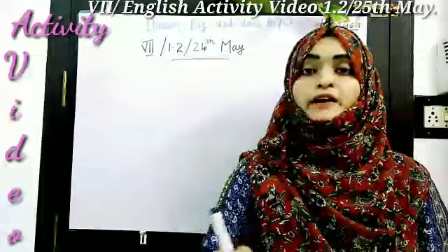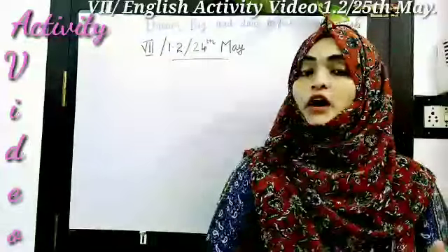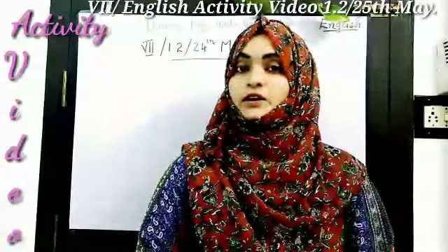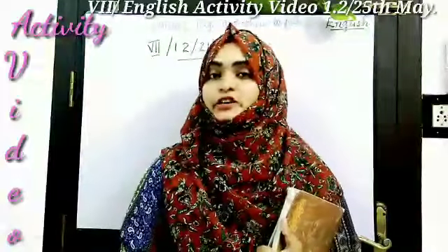Hello everyone, welcome back to English activity video. How are you all? Hope you all are safe. Today we are going to do something interesting. Get ready — take your English Literature Textbook Lesson 1 and get ready for the activity session.